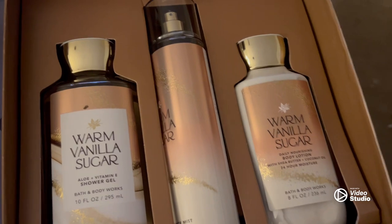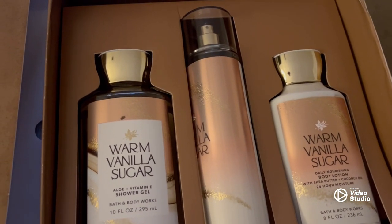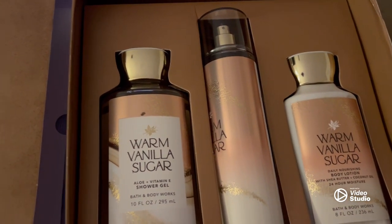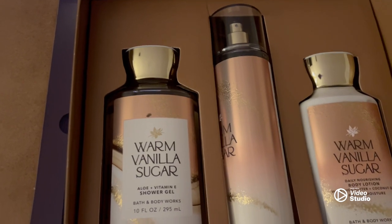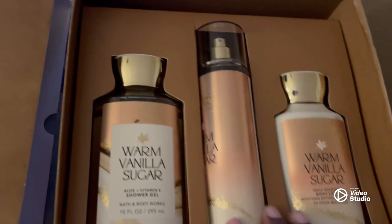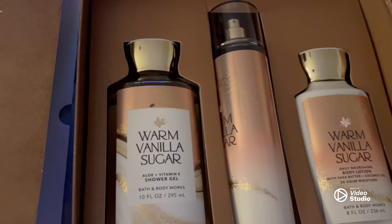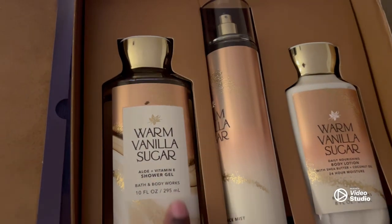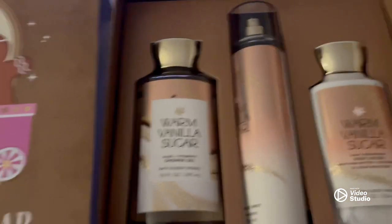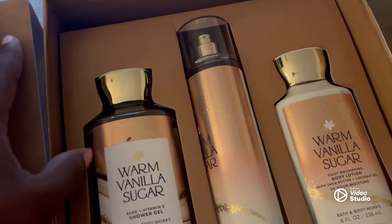Warm Vanilla Sugar. I love me a good soft scent that still has that presence to it, so that when people walk by you they're like, she smells good. She's looking good and smelling good, because you can't just be looking good — you've got to be smelling good too. Tomorrow when I go to my appointment, I'm going to wear this. I have a lot of perfumes, a lot of different perfumes, lotions, body wash — you name it, I have it. This is something soft, something simple, something elegant. So this is the Warm Vanilla Sugar. It comes with the shower gel.